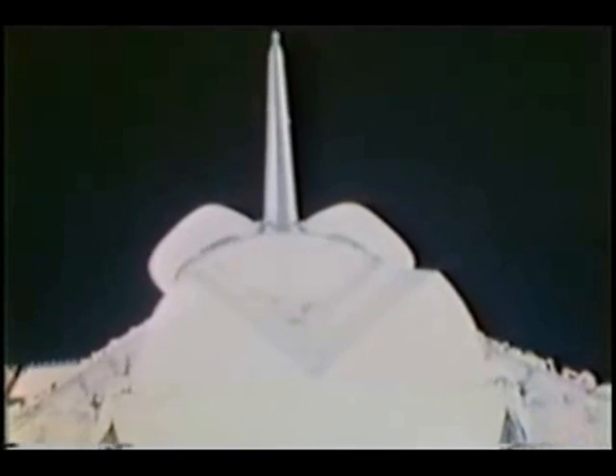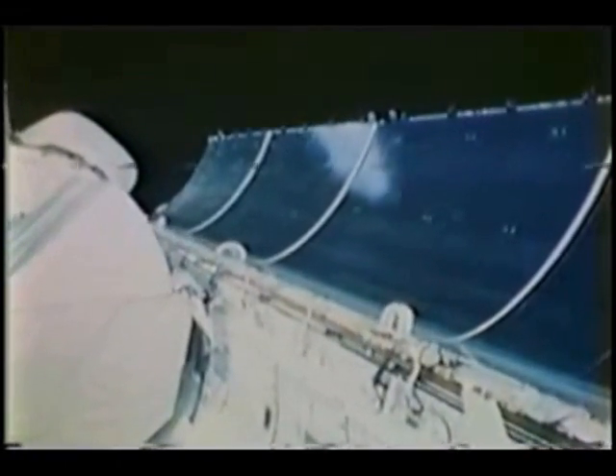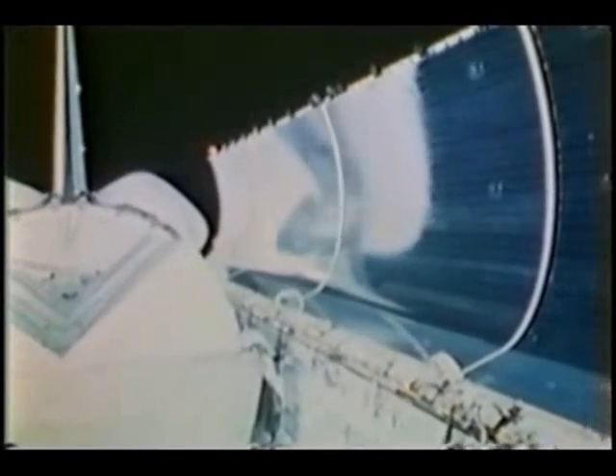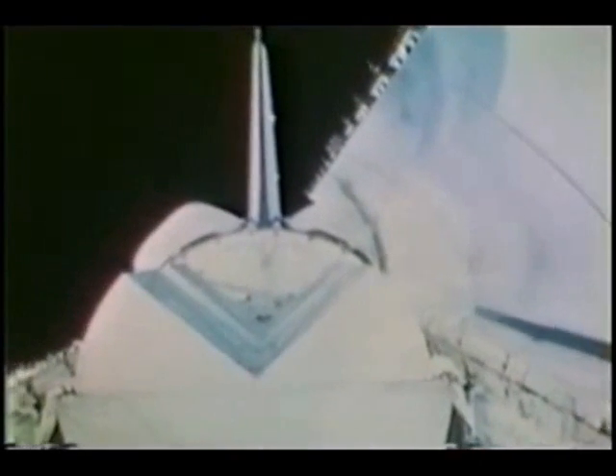As we expected, because we had kept Columbia in a relatively benign thermal attitude throughout the last couple of days, we had absolutely no problems with the doors closing — they just worked slick as a whistle. We were just real pleased with it. Now we see the PAMs again. The radiators are extremely shiny — they cover the inside of the door and are reflecting all of the inside of the payload bay. At this point we were getting ready to come home.